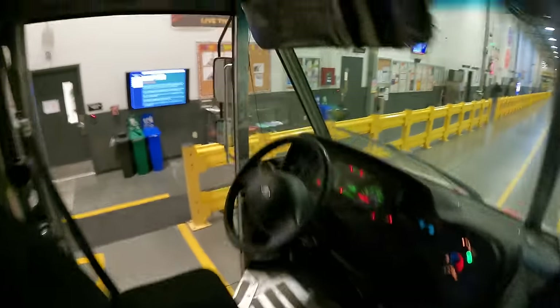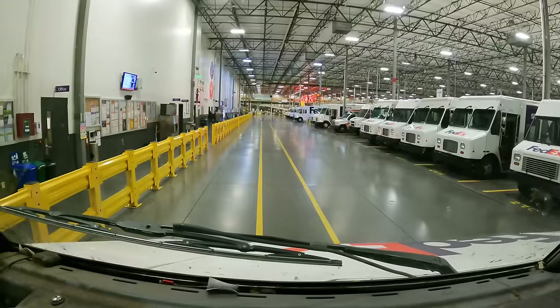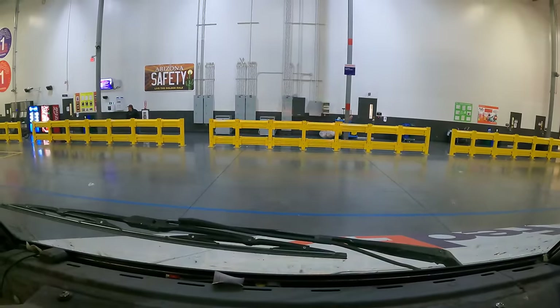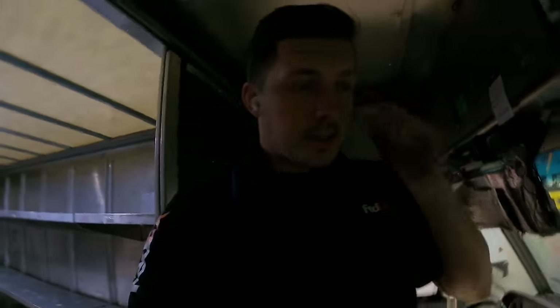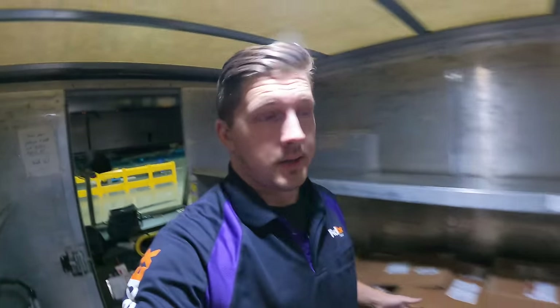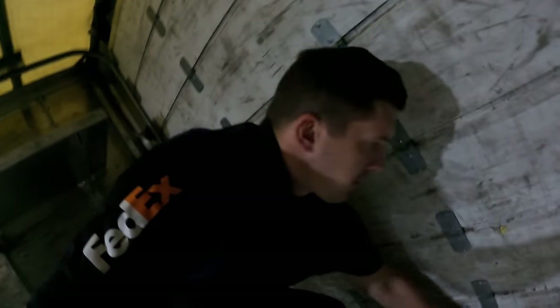They need to put the right apartment number on there. Just got back to the station — at this point you just open your door and the unloaders will unload the truck, and it'll be good to go for tomorrow.